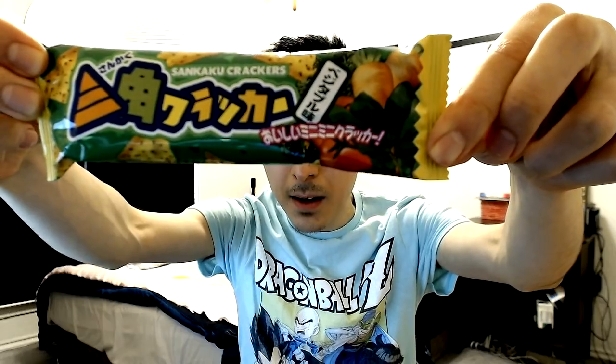This one was actually delicious — probably my second or third favorite, definitely in the top five. These were triangular crackers that reminded me of Nabisco's brand, that trademark kind of thing. The very first thing that hit me was a very sweet flavor, and it almost tasted exactly like garden vegetable Ritz. The picture even showed an onion, a tomato, and a carrot. I really liked it — it would go great with some spinach dip. That was a good one.